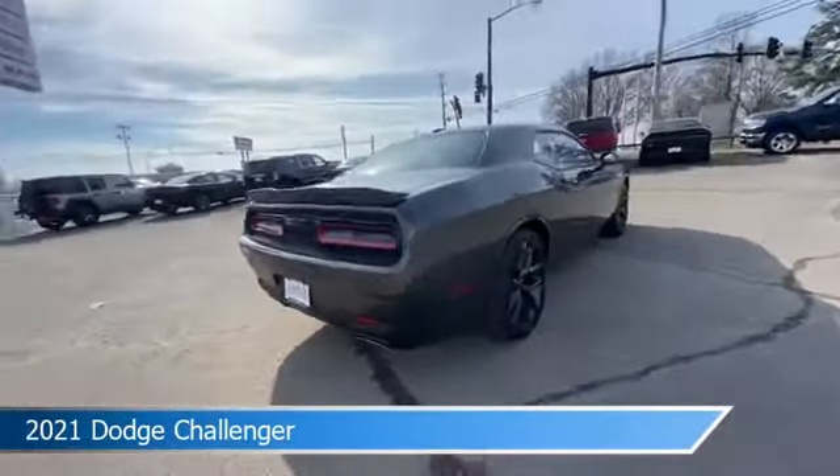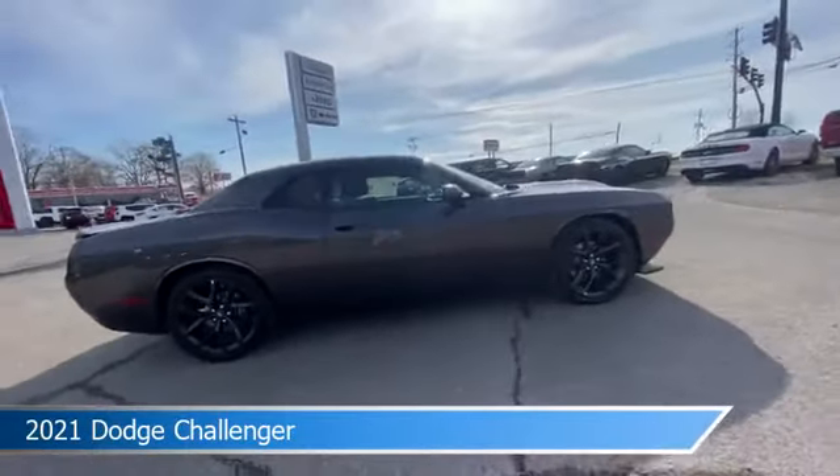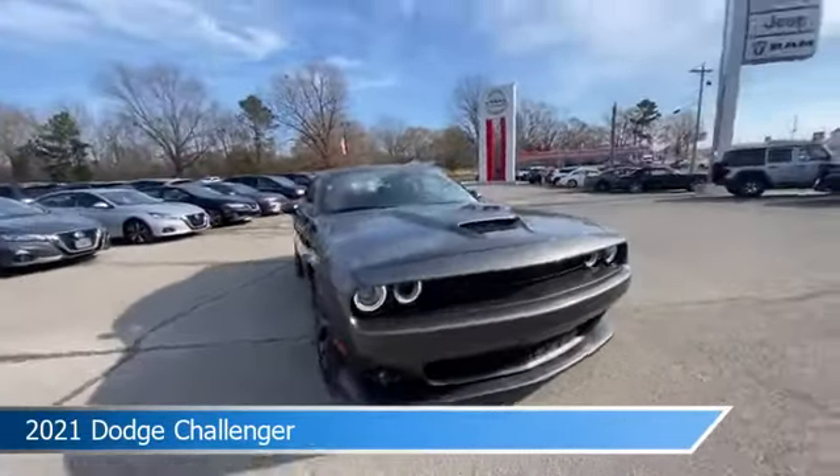This car comes with some great features including alloy wheels, dual climate control, Android Auto, anti-lock brakes and more. Come in and check it out today.